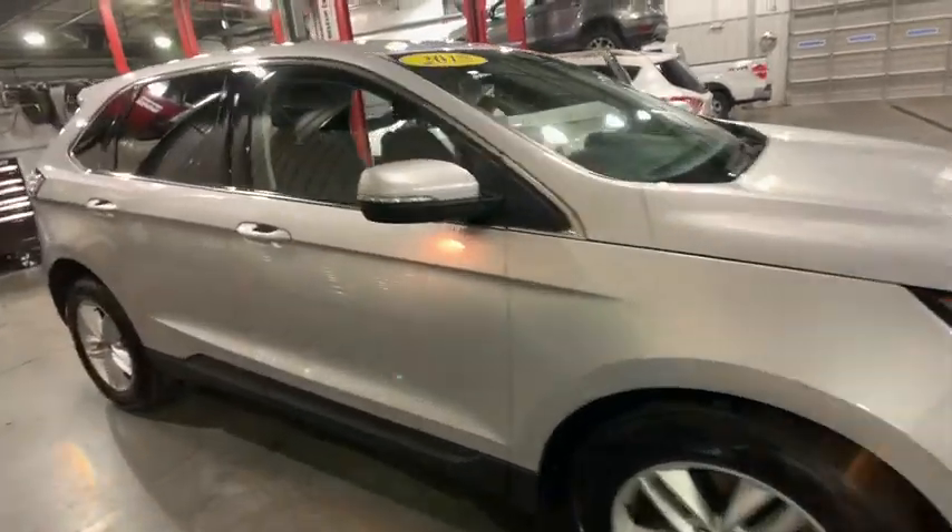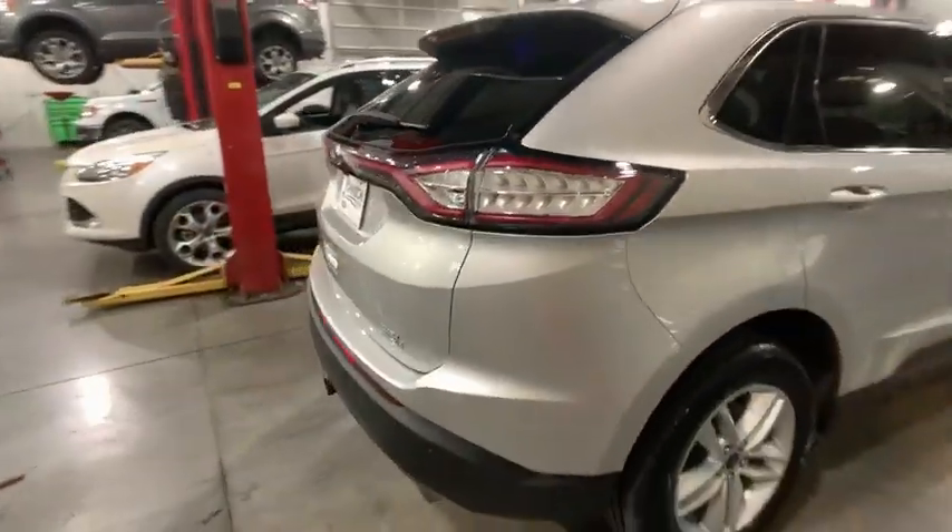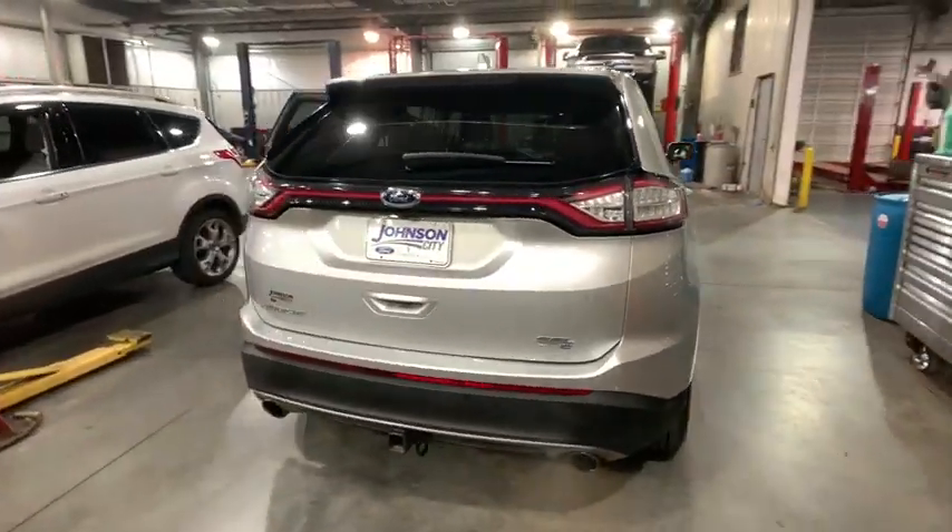The 2015 Ford Edge. Thrills with more power and MPG. Either way, you're in for an exhilarating experience with Ford Edge.